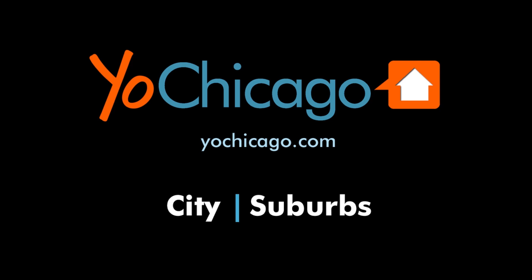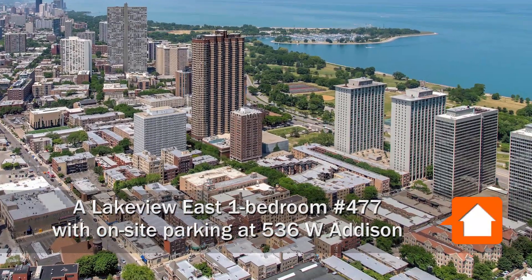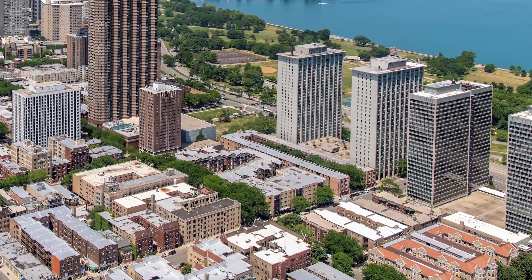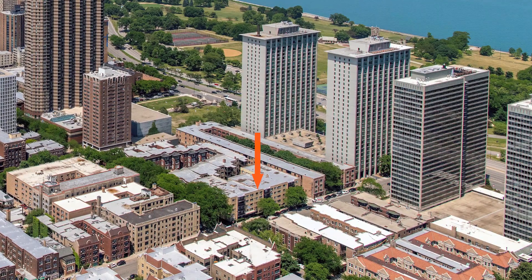This is Joe from YoChicago.com. I'm headed to Lakeview East, a short walk from the 18-mile lakefront trail and the miles-long strip of bars, restaurants, and shops along Broadway for a tour of one of the apartments at 536 West Addison.